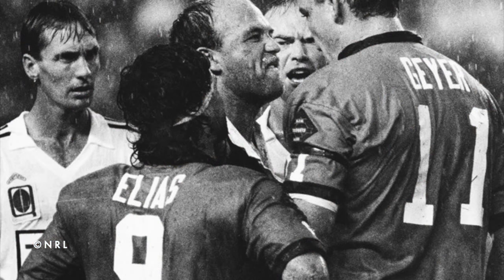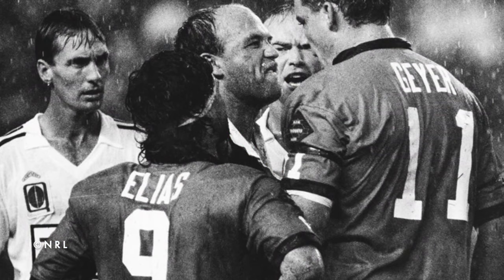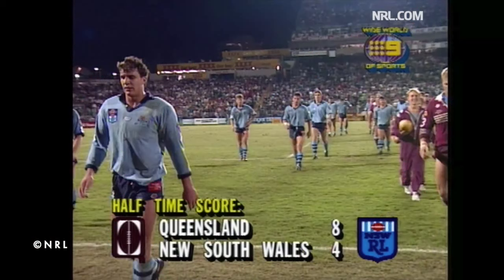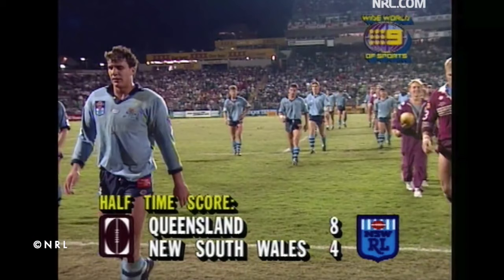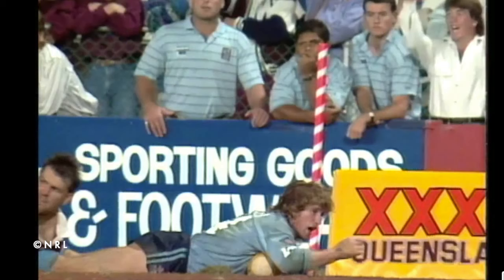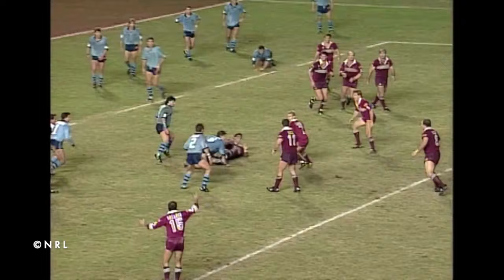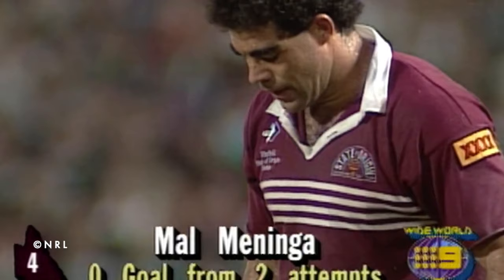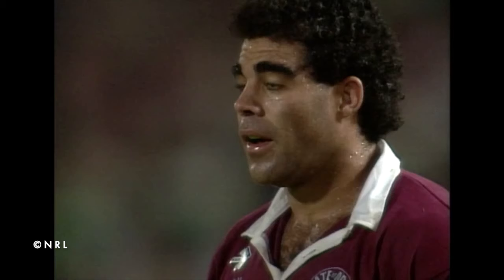Number 7: Mel Meninger. 1991 — what a series, with all three games being decided by two points. Game 3 was held in Queensland at Lang Park in what would be Wally Lewis's final game in a Maroon jersey. The Maroons would take an 8-4 half-time lead, but the match was turned on its head with the Blues scoring two tries in back-to-back sets to jump to a 12-8 lead. Queensland would come up with a great team try finished off by Dale Shearer, giving the big toe-poking centre Mel Meninger a chance to give the Maroons the lead and send the king out a winner.